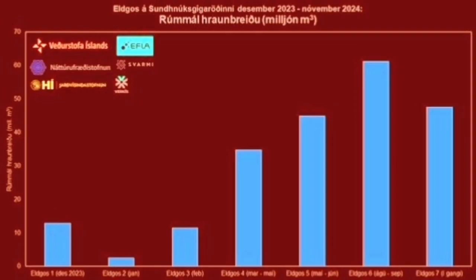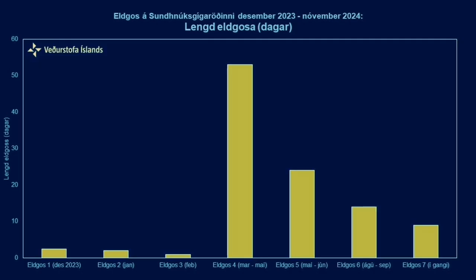This reminds us that this eruption is different from what we've had before. Our chart shows that the eruption volume in this eruption is actually the second largest so far, just behind the sixth one. But the duration is among the shortest we have seen — fourth shortest — and definitely not one of the longest.